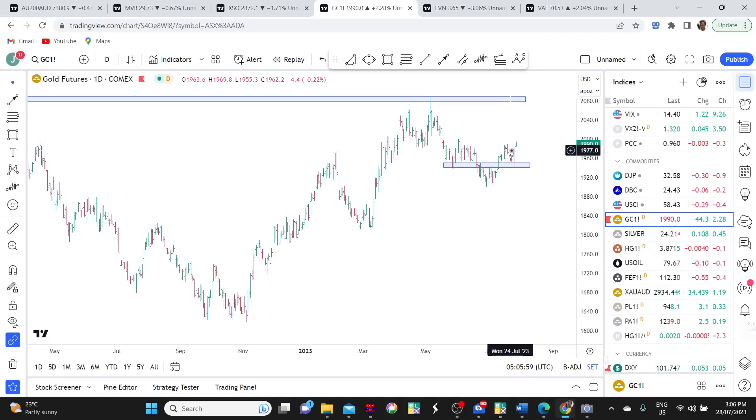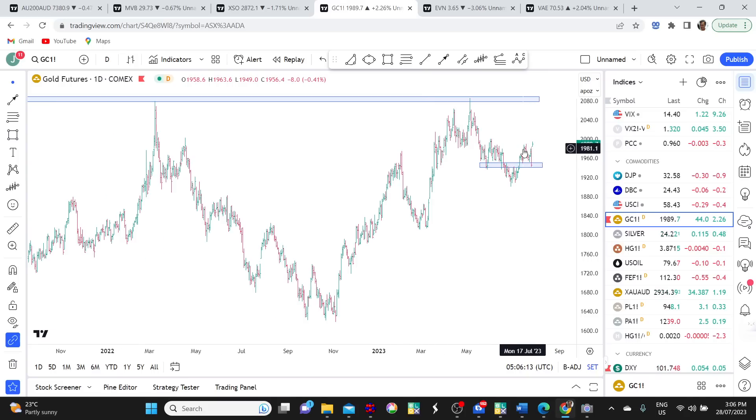That's all encouraging for gold. What's also been encouraging just over the last week is that gold has been able to rally despite the US dollar also having a bounce. It's a sign of underlying strength in the gold market when it's able to rally when the US dollar is rising — normally they move in opposite directions.